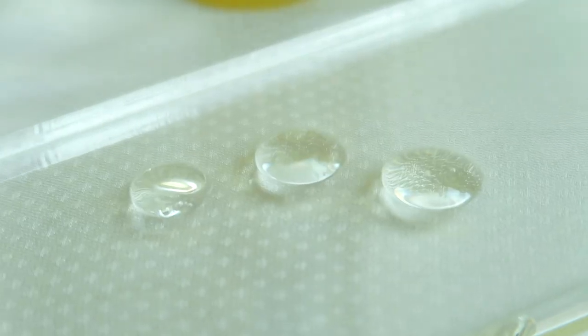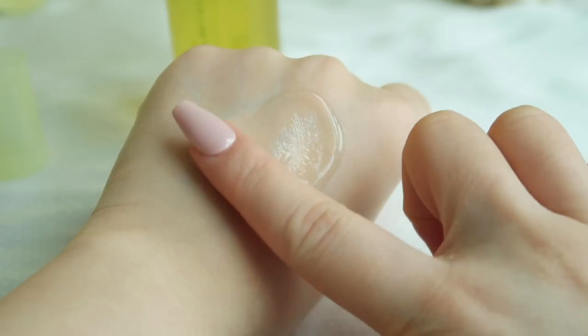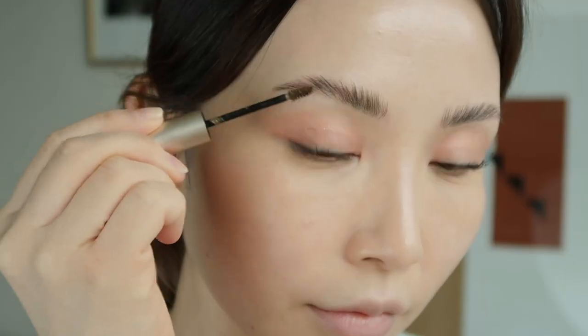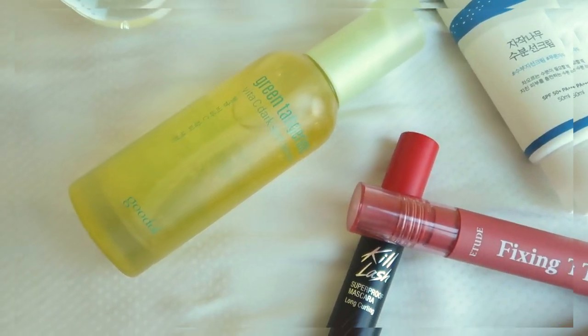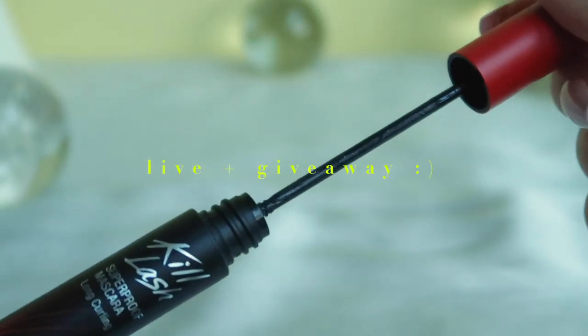Hey guys, it's Jenny here. Today I want to share with you this simple natural glowy makeup look that you can wear on a daily basis for busy days at work or school. I'm also excited to show you some of my current favorite K-beauty daily essentials along the way. I have a 20% off Olive Young coupon code to share, and I'll be going live and doing a giveaway where you can win some of the products, so keep on watching.